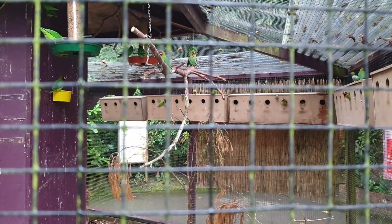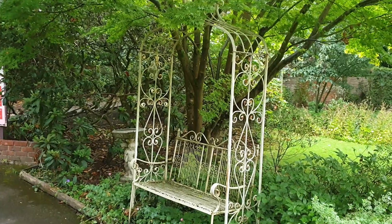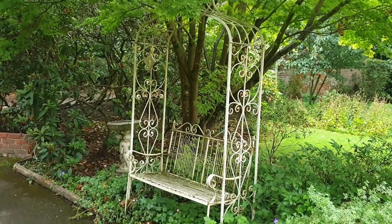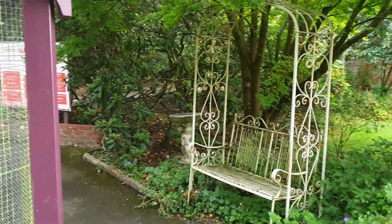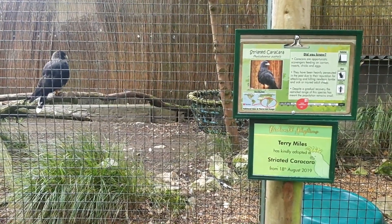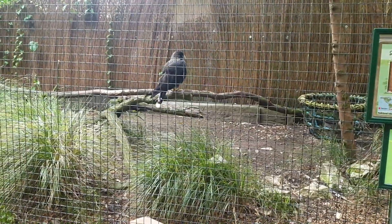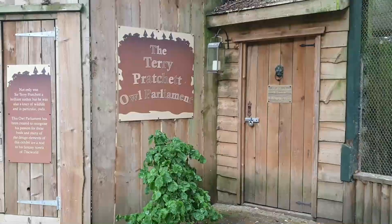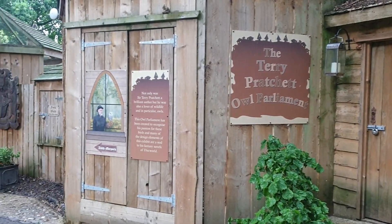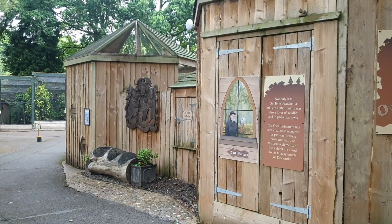At this point if you look closely you'll see the rain, but thankfully we took our raincoats and were safe. There's a sitting bench next to that big room of parrots. Moving forward there were lots of big cages or rooms with different sorts of birds, and a big massive new-build area called Owl Parliament.